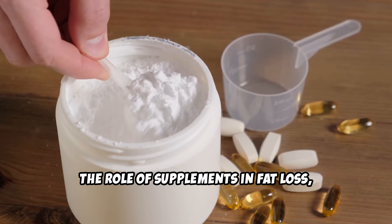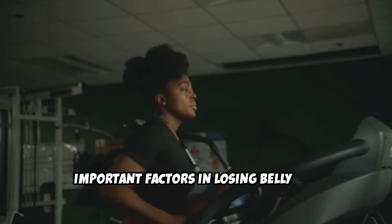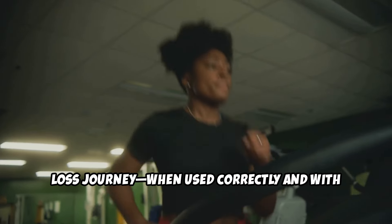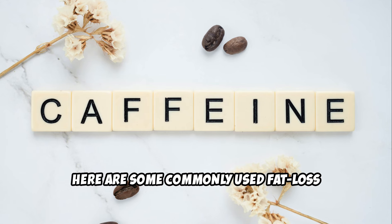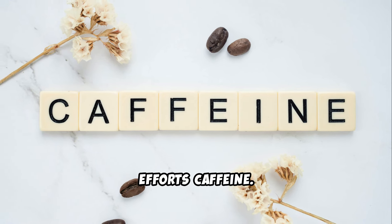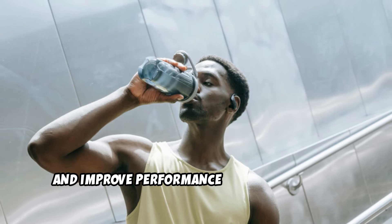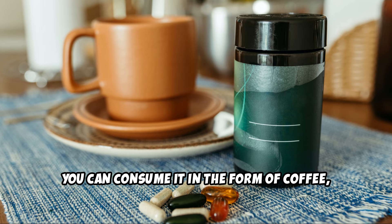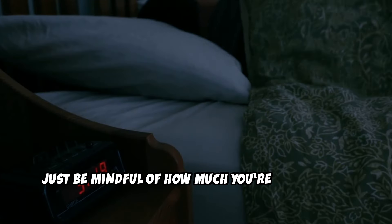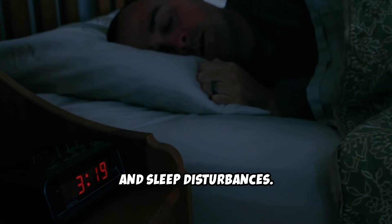The role of supplements in fat loss — used with caution. While exercise and diet are the most important factors in losing belly fat, certain supplements can aid your fat loss journey when used correctly. Caffeine is a proven fat-burning agent because it can increase your metabolism and improve performance during workouts. You can consume it in the form of coffee, green tea, or caffeine supplements. Just be mindful of how much you're consuming, as too much caffeine can lead to restlessness, anxiety, and sleep disturbances.